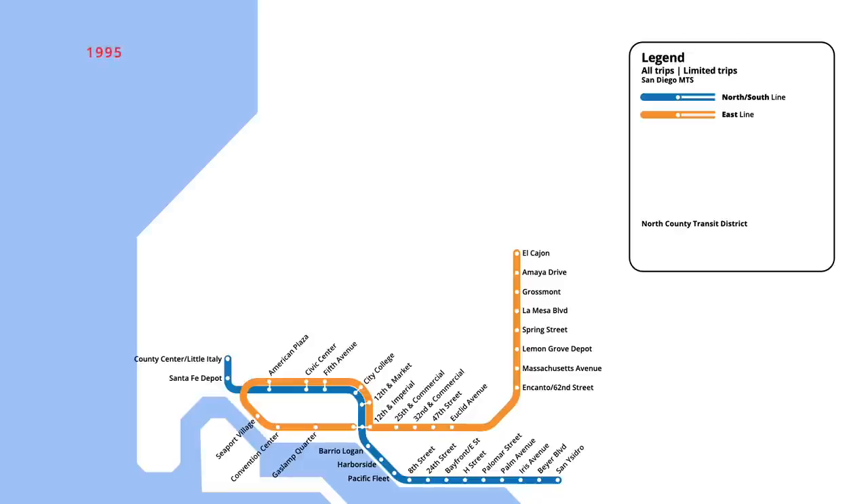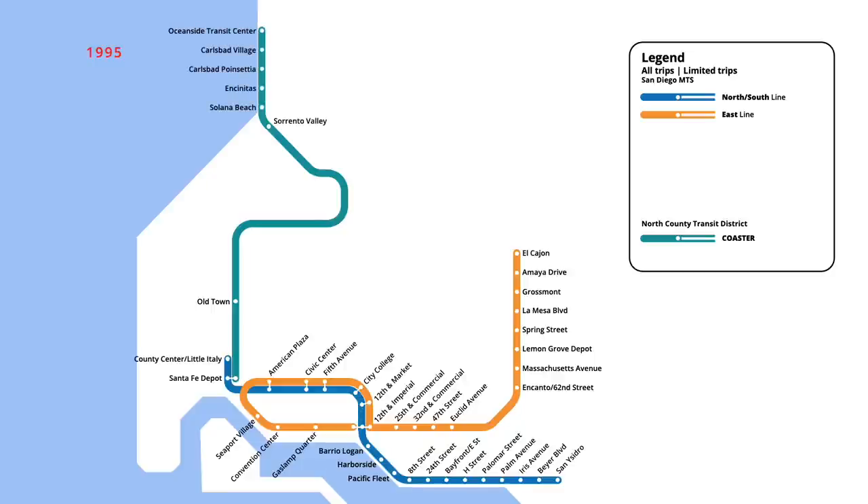Three years later, commuter rail service began in San Diego, running from the Santa Fe Depot in downtown. Starting in February 1995, the Coaster line ran north to the Oceanside Transit Center, which provided connections to Los Angeles' Metrolink commuter rail system. In August, a three-station extension of the east line opened, taking the route to Santee.